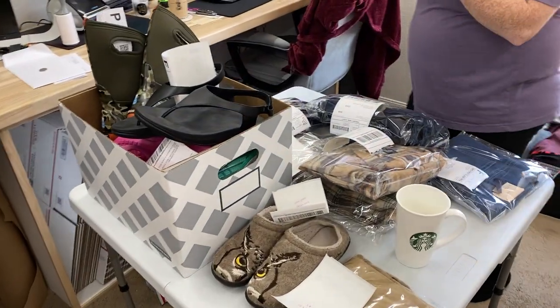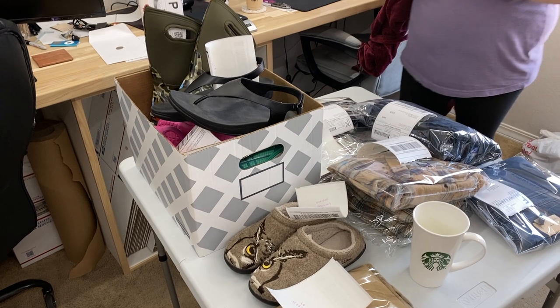Now we'll go ahead and get this stuff packed up, and we'll probably be back in about an hour, hour and a half. Hopefully we have some more sales by then to show. If not, hopefully I got some listings up.